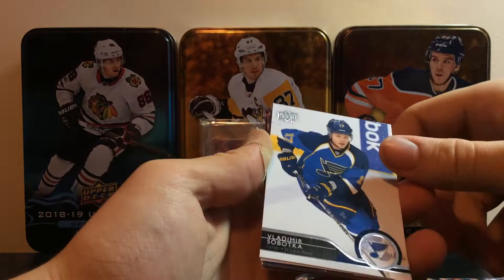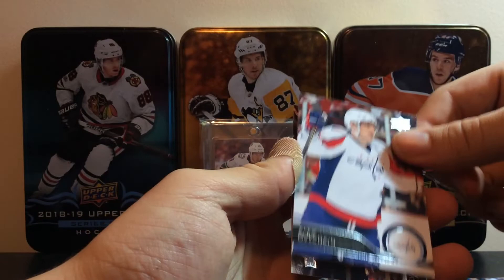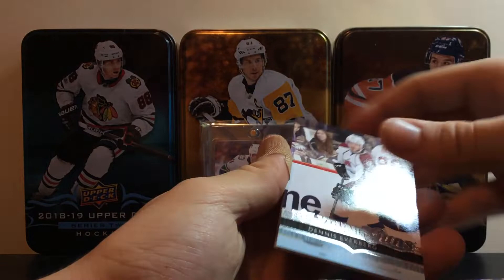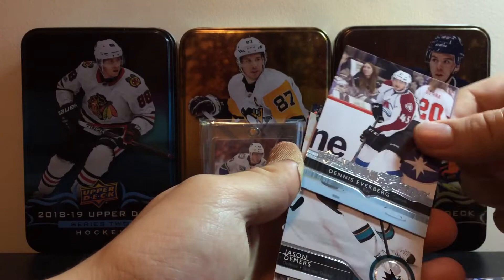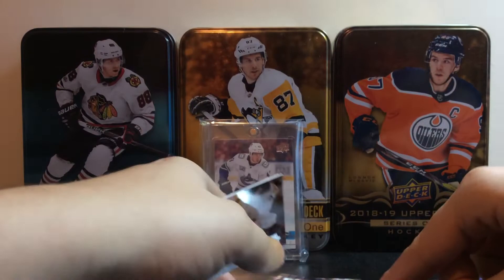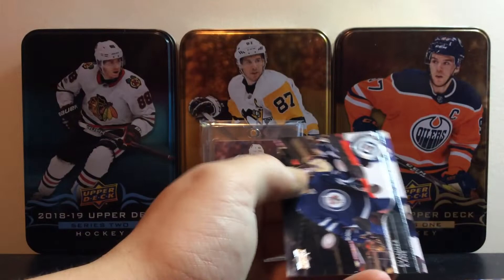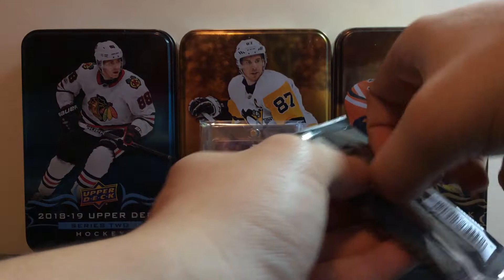We got Nathan MacKinnon — at the time we didn't know if he would break out. He obviously did. Sobotka — I think he's in Buffalo now. We got Goligoski, who is in Arizona I think. OV. And we get our first Young Guns of Dennis Everberg — definitely not the name you would be expecting. He didn't turn into anything. Came from Sweden. We got Cam Fowler, Jason Demers, and Evander Kane. Nice photography in this. Moving on to the next pack.